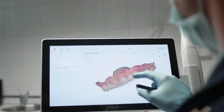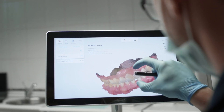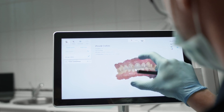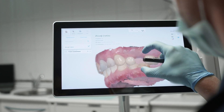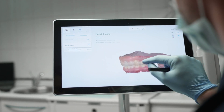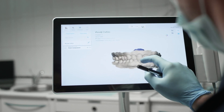Finding the best oral surgeon in Dubai starts with thorough research. Begin by exploring online resources and platforms that list and review oral surgeons in Dubai. Look for professional credentials and affiliations with reputable dental associations, as these indicate a commitment to high standards and ongoing education. Checking these qualifications ensures that you're considering a surgeon who is well trained.